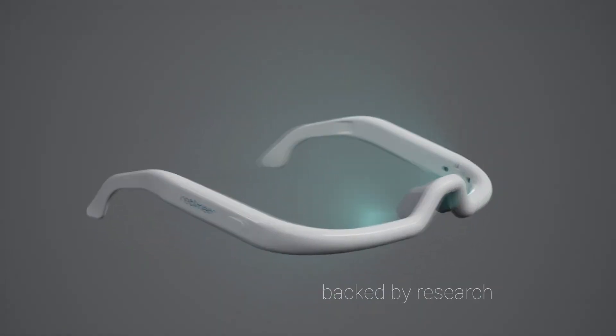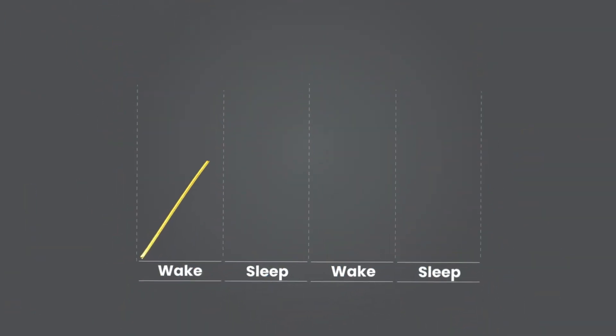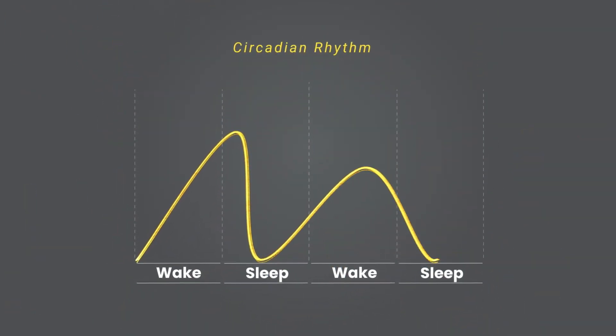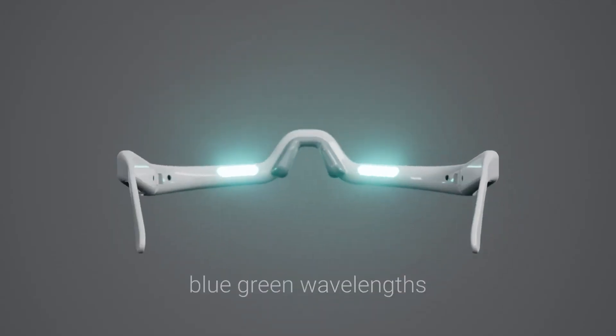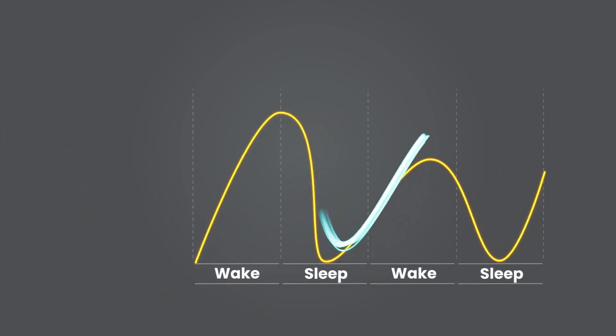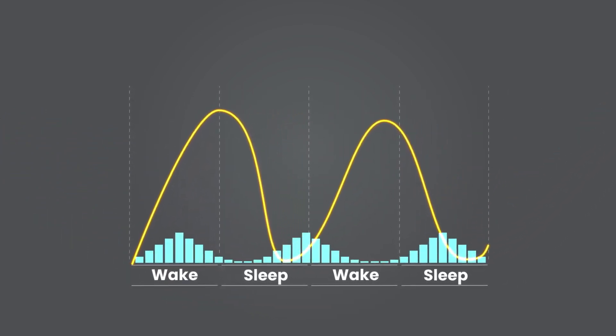Now, let's explore the science behind the magic. Our bodies dance to the rhythm of sleep, and Retimer knows the steps. Its secret lies in its blue-green wavelengths, harmonizing with your body's internal clock. These wavelengths sync with your internal clock, gently guiding it to a better balance.